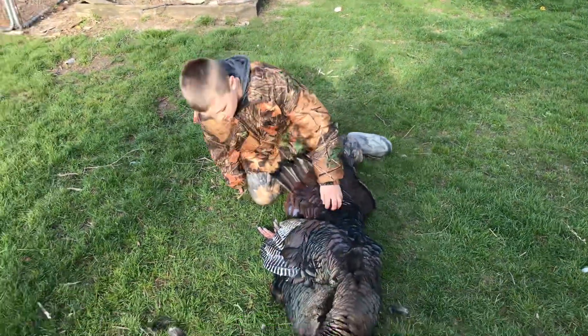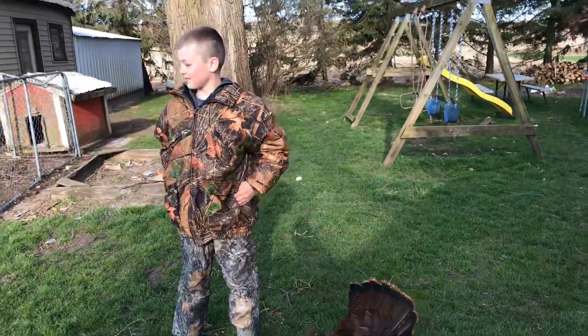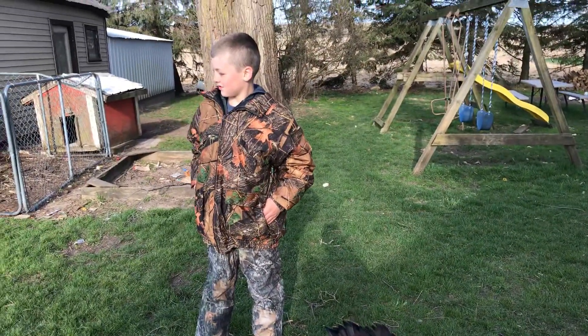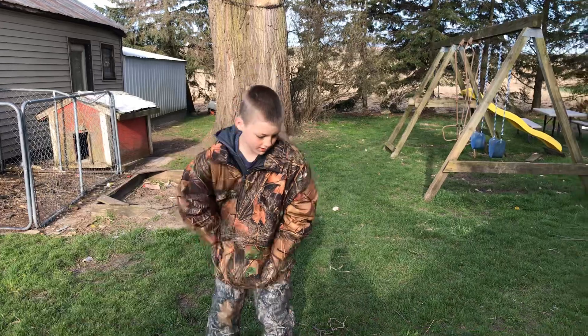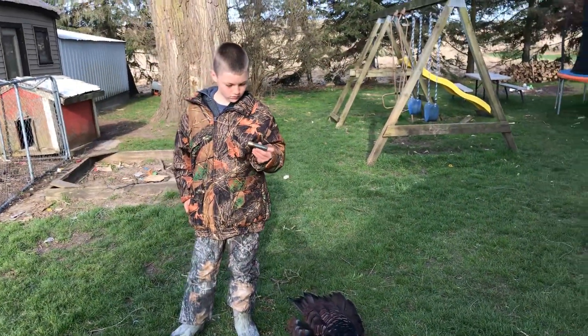Well guys, we just thought we'd do a quick check-in letting you know how Hunter did on his turkey hunt and that he got his very first turkey. Good job, Hunter. Thank you. And if you like this video, give it a thumbs up, and if you haven't yet, please subscribe.